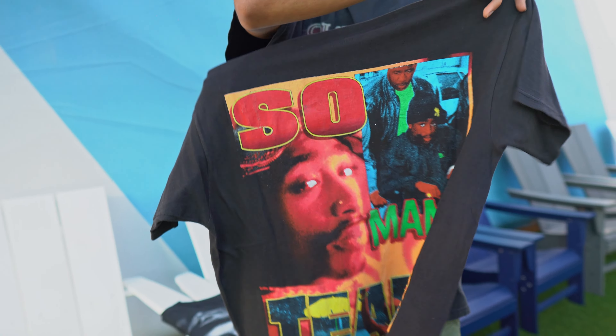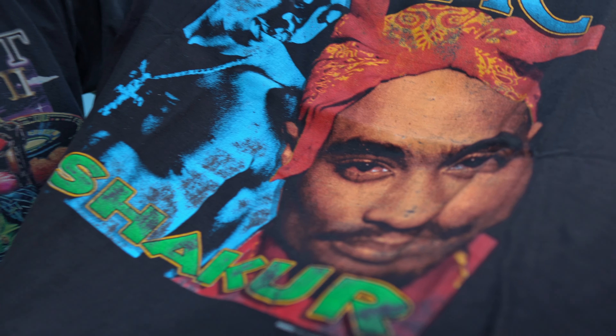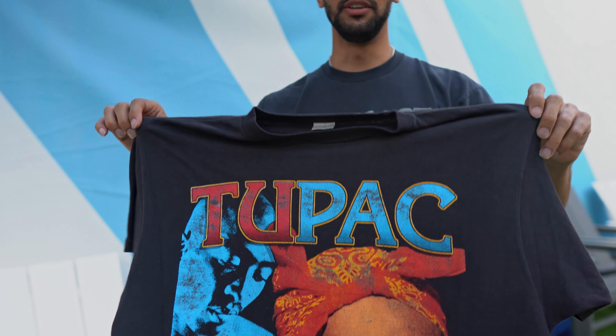So this one's gonna be a Tupac wrap tee. You always see the back hit but you never see this front. It's printed in the USA. This one's on the Bay Club tag. Very dope shirt.